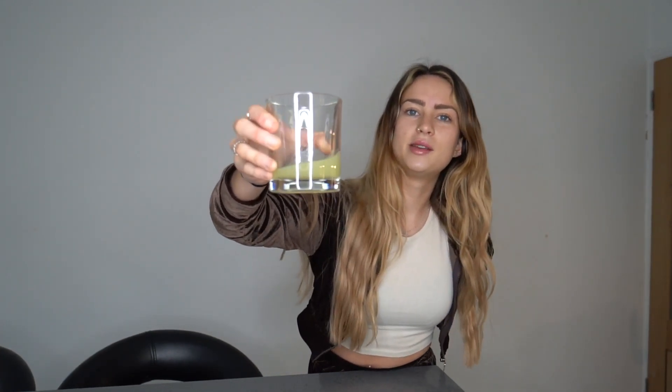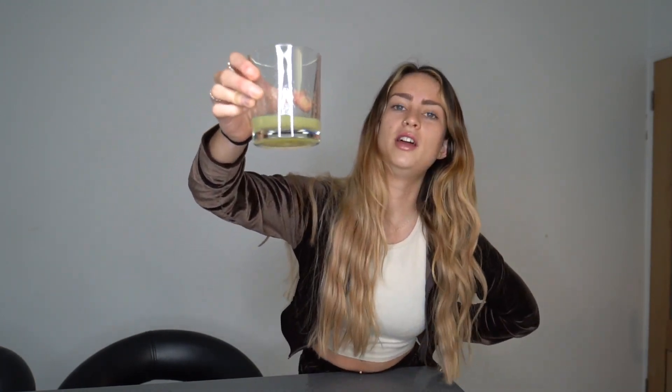So guys, the first thing this model does in the morning when she wakes up, before she eats anything, she will have a shot of pure lemon juice. She said this really helps with your digestive system and wakes you up for the day. I reckon it's definitely going to wake me up. This is a whole lemon - I just squeezed the juice into this glass and I'm going to shot it to wake myself up. So here we go. Cheers.